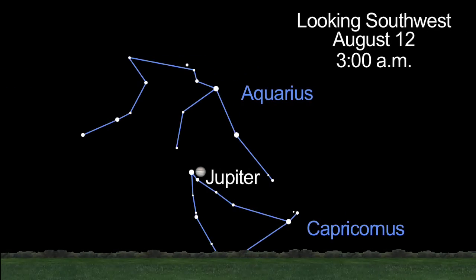And Jupiter shines as a brilliant beacon in the west. Through a telescope, you might even be able to see nearby Neptune.